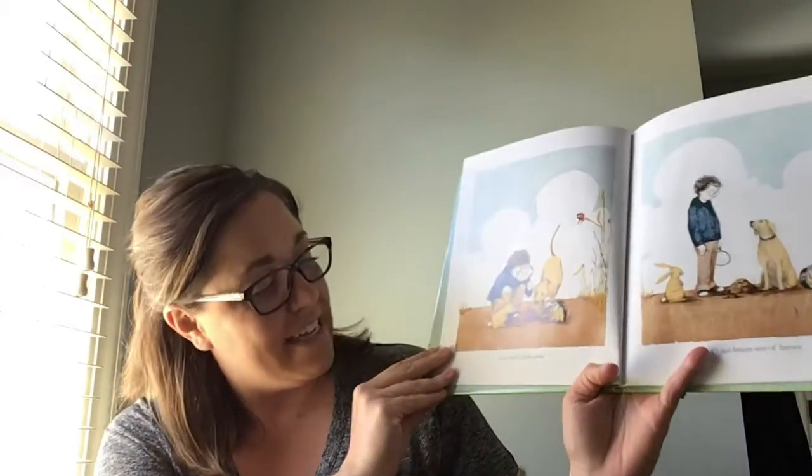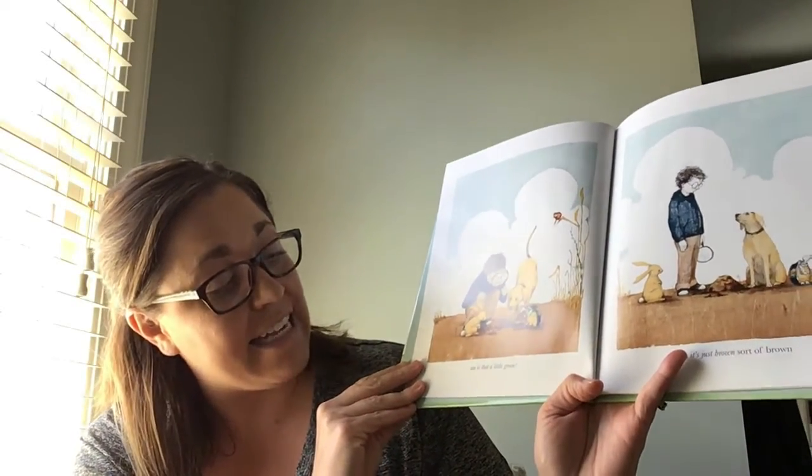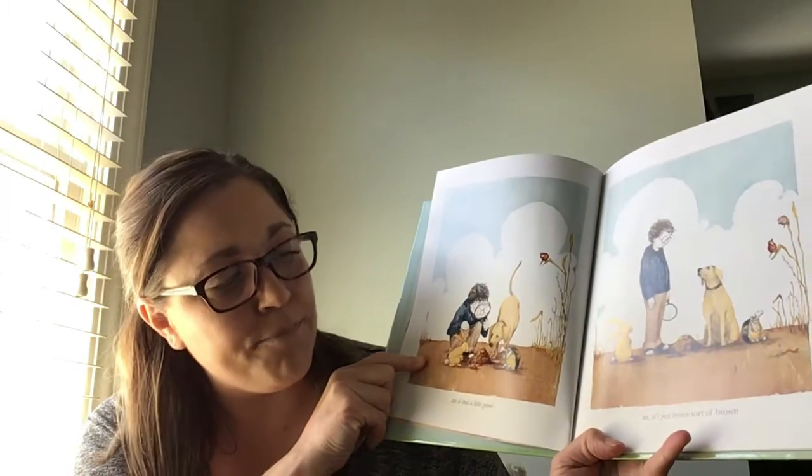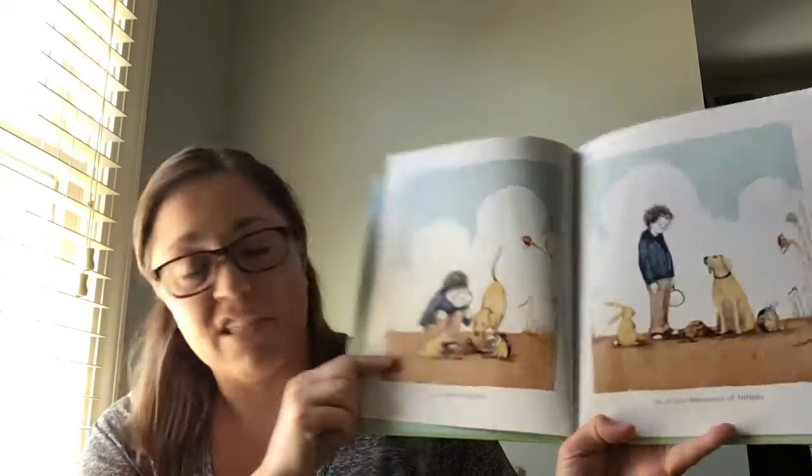I've been loving looking outside here this last week. Have you guys noticed the grass is turning green? The trees are starting to grow little buds on them — it's so exciting. And is that a little green? Nope. It's just brown, sort of brown.